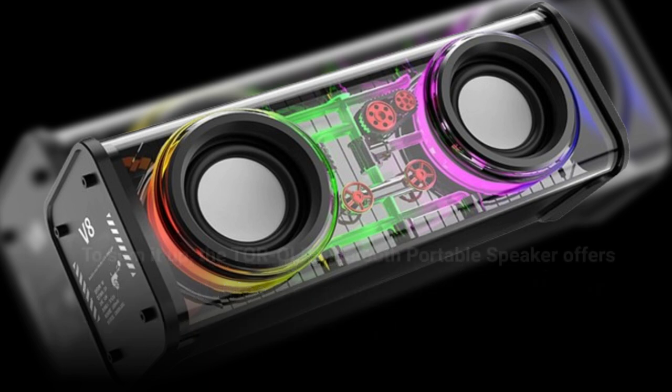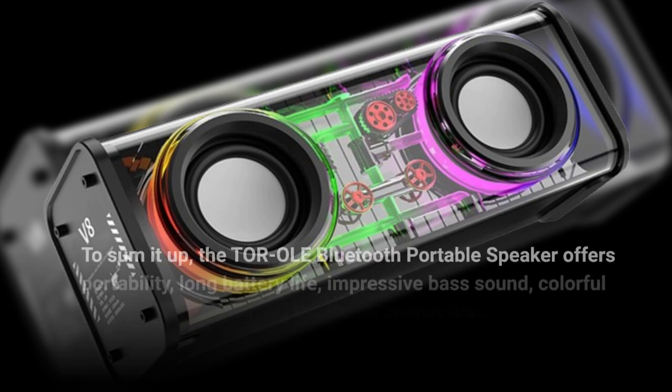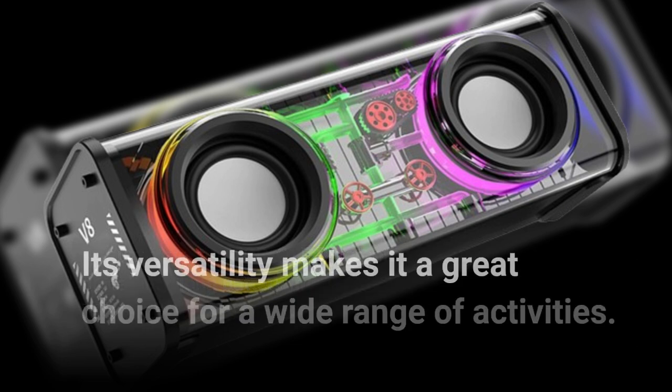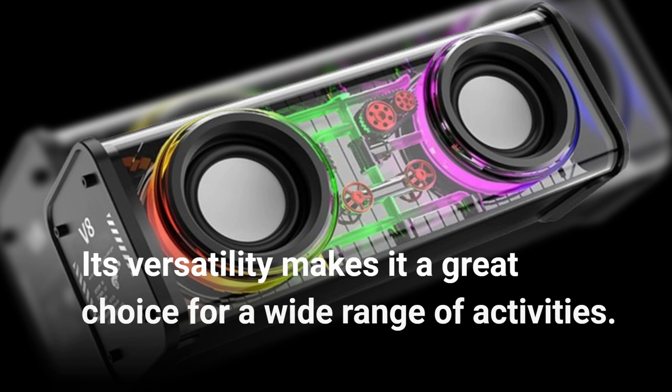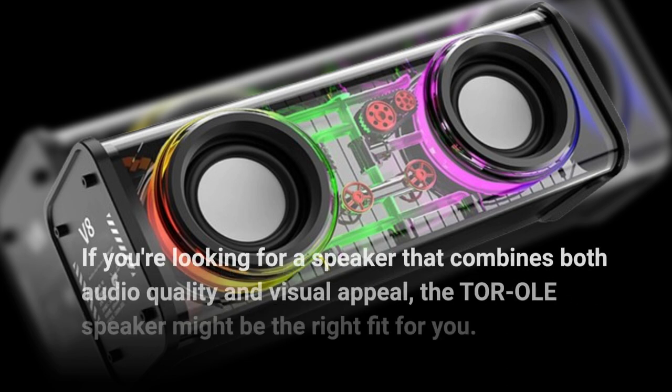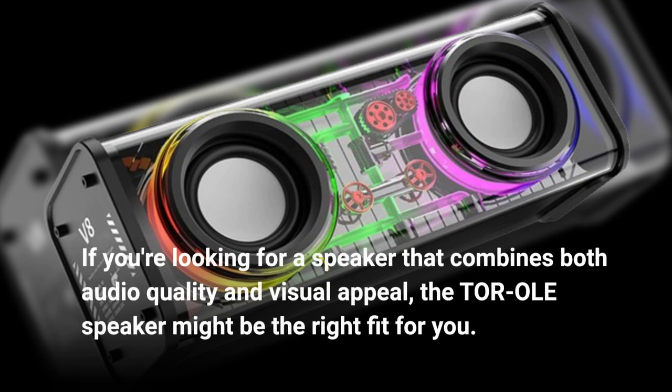To sum it up, the Torole Bluetooth Portable Speaker offers portability, long battery life, impressive bass sound, colorful LED lights, and a strong Bluetooth connection. Its versatility makes it a great choice for a wide range of activities. If you're looking for a speaker that combines both audio quality and visual appeal, the Torole speaker might be the right fit for you.